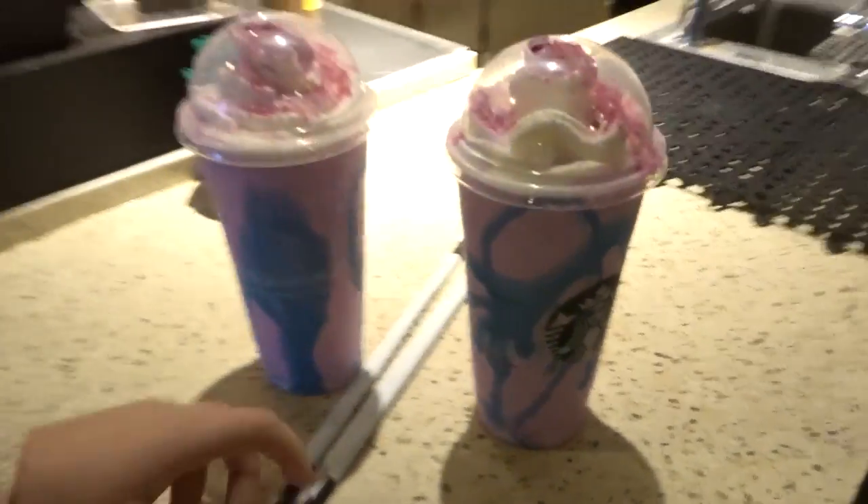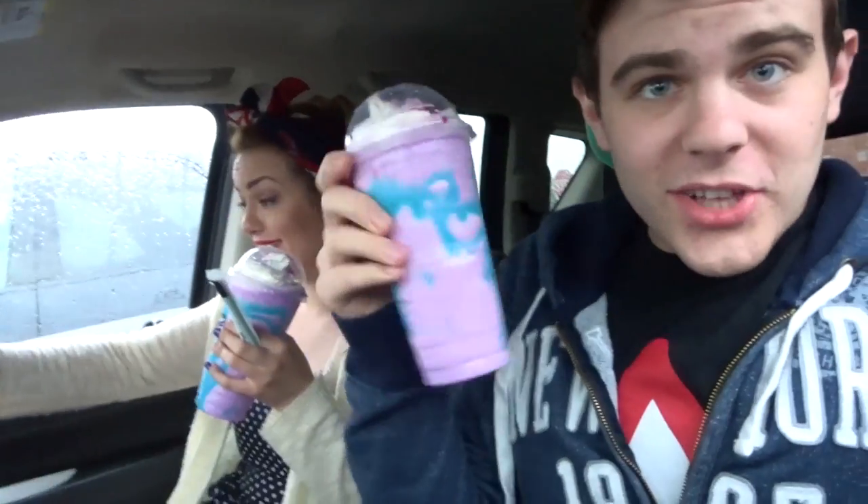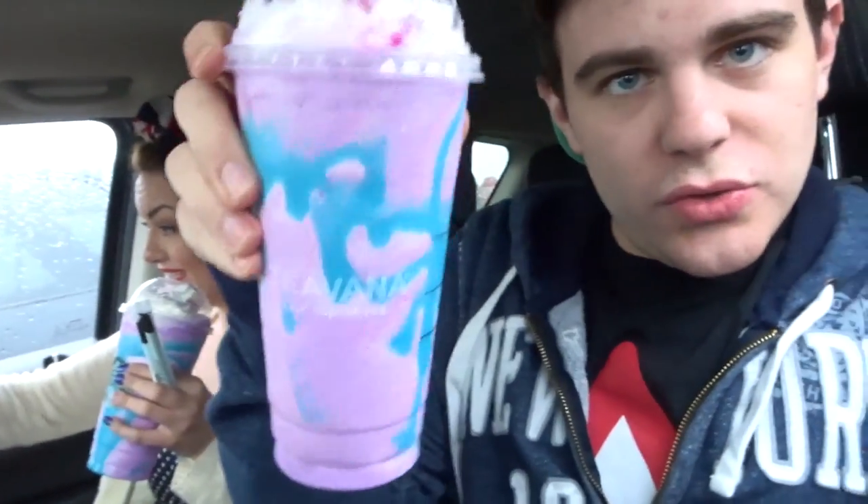Thank you! We got the Starbucks. Unicorn — look at that! That is so cute and so pretty, Teresa. The Frappuccino. Alright, let's get home so we can dig into these. And by the way, it's only available for five days and today is day one. So if you haven't gotten it, go get it — limited time!